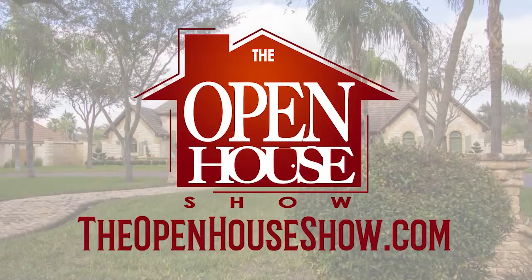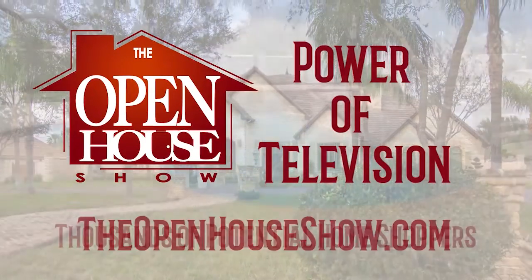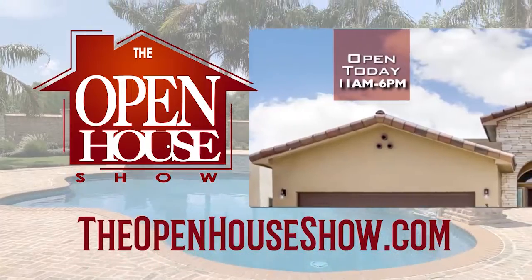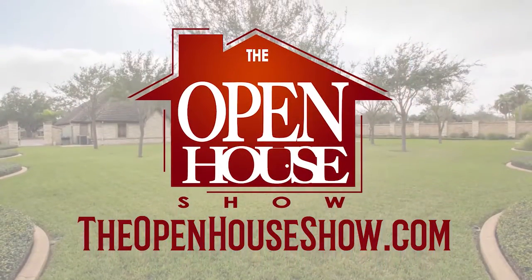Hosting an open house? Ask your realtor to advertise it on The Open House Show. We'll tag your home's 30-second tour with a banner. The Open House Show — let's sell it.